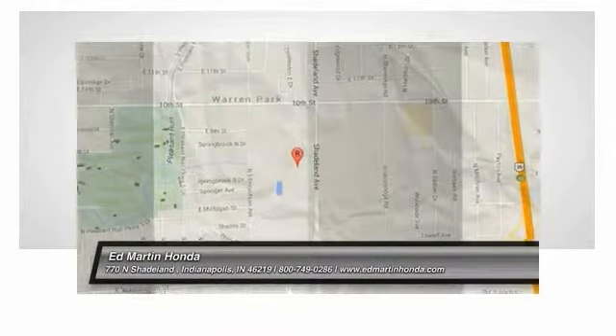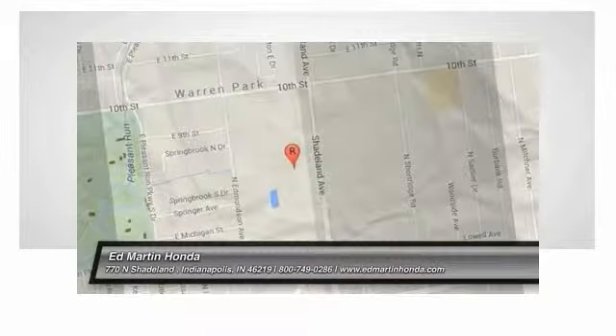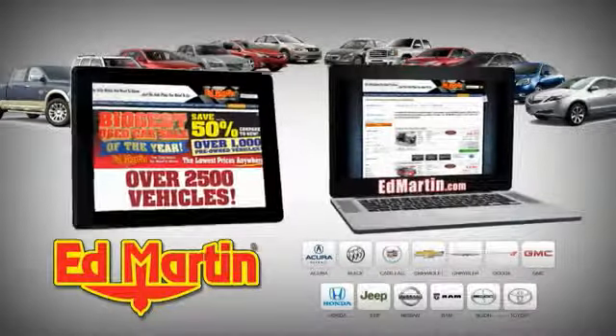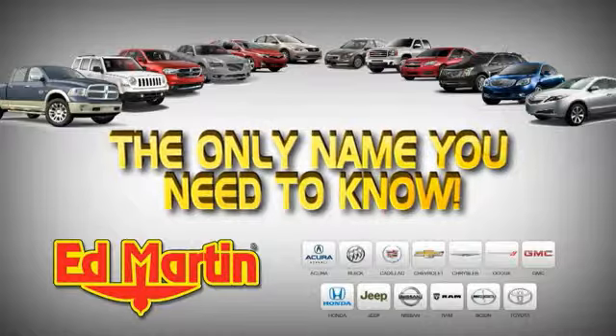Drive it today. 8 locations, 13 brands, over 2,500 new and used vehicles online at EdMartin.com. Ed Martin is the only name you need to know.